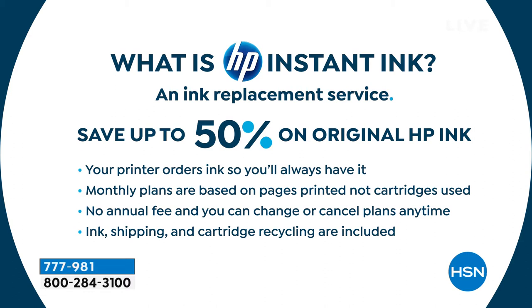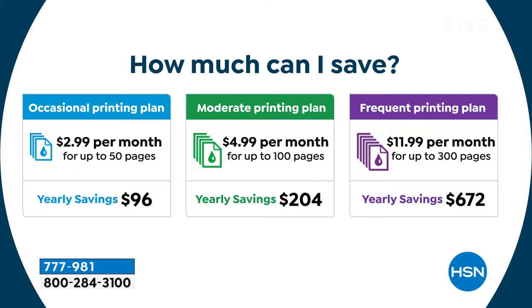If you've never heard of HP Instant Ink, they have a couple of different plans. The most popular is a $5 plan that gives you 100 prints per month. After eight months, you're going to save up to 50% off the HP ink cost. As the ink starts to get a little lower, it automatically sends a message to the HP warehouse, and they ship it to you — shipping and recycling already included.